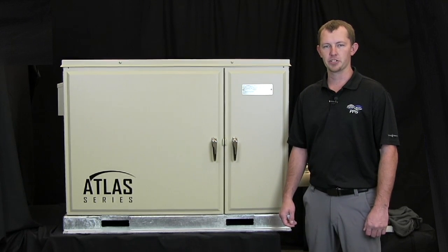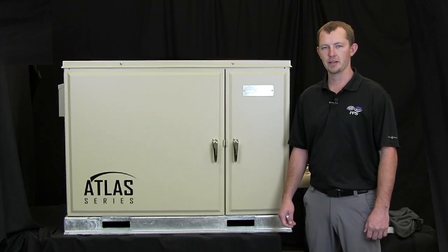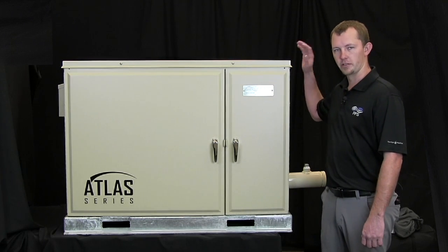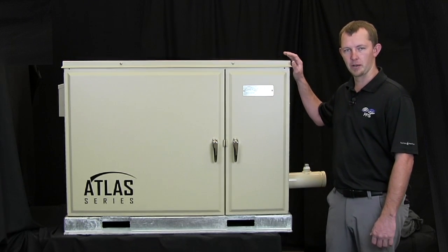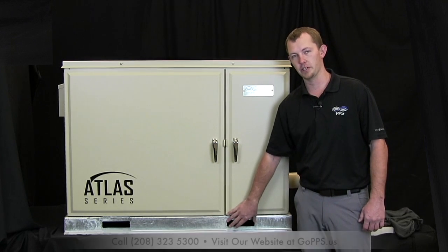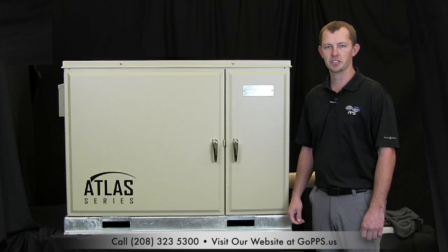Hello, I'm Rory Penfold, the product manager here at Precision Pumping Systems. Today, we're introducing the Atlas series pump station. This pump station features a ring-grade aluminum enclosure that can come in a variety of colors, a galvanized skid base that has a 25-year warranty. This pump station is capable of up to 380 gallons a minute and 150 PSI.